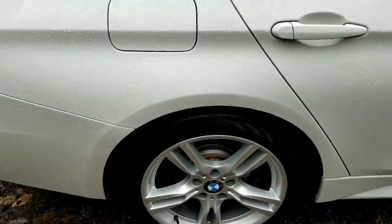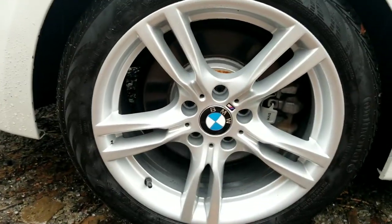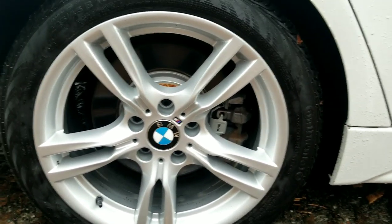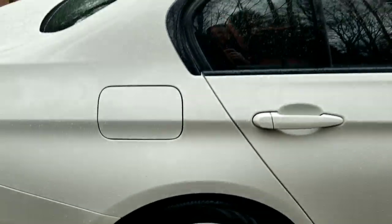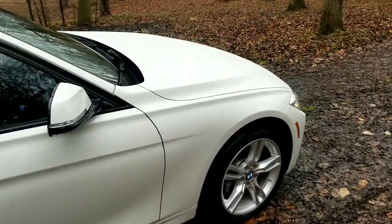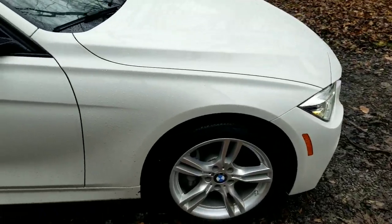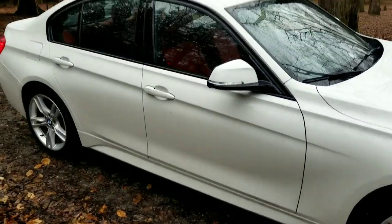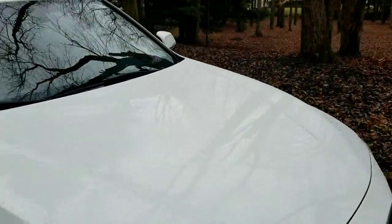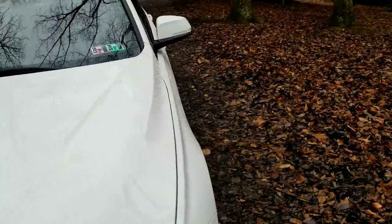With the M Sport package, you get the M wheels, some trim, and a couple other things inside. The outside has automatic wipers since it's raining, which is cool. A little bit different than my Dodge — Dodge doesn't even have a dome light.